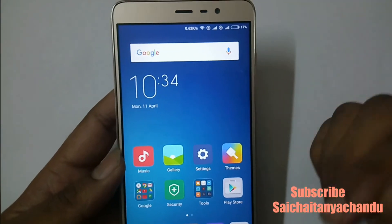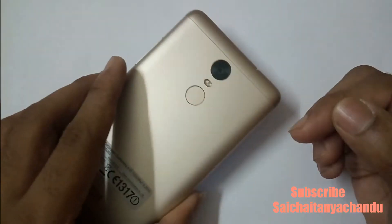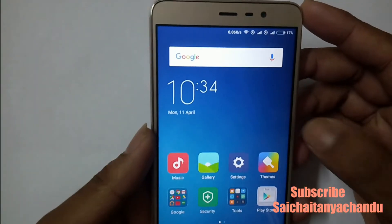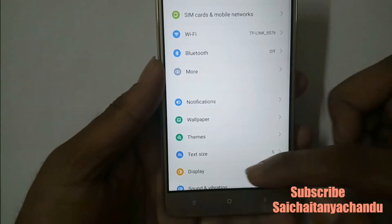Hello everyone, this is Sai Jatin. In this video I am going to tell you my initial boot-up review of the Redmi Note 3, which has 3GB RAM and 32GB internal storage.